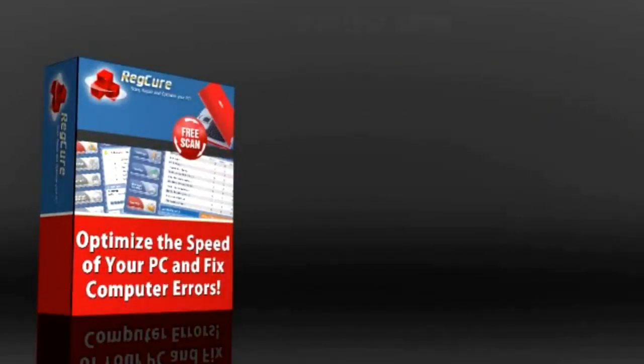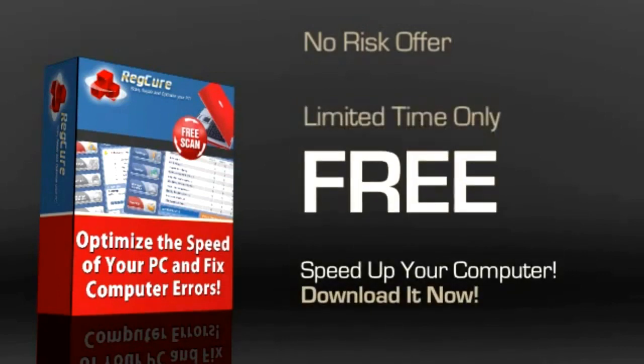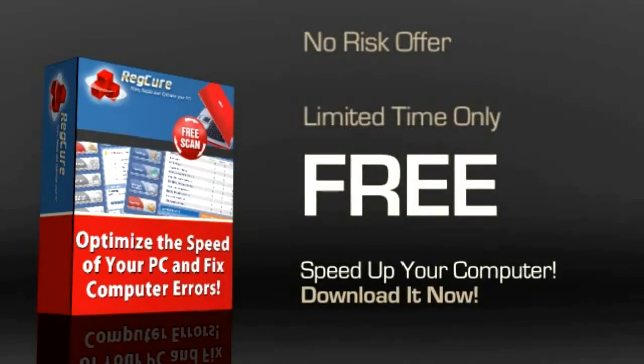So how much will you pay for this software? How about nothing? That's right, you can download it now for free. Try it out and see if you like it or not. Once you've done that, you can then possibly consider buying it. There isn't a better offer than this, and possibly nothing comparable to it right now on the market. Do it today and be amazed at how fast your computer becomes.